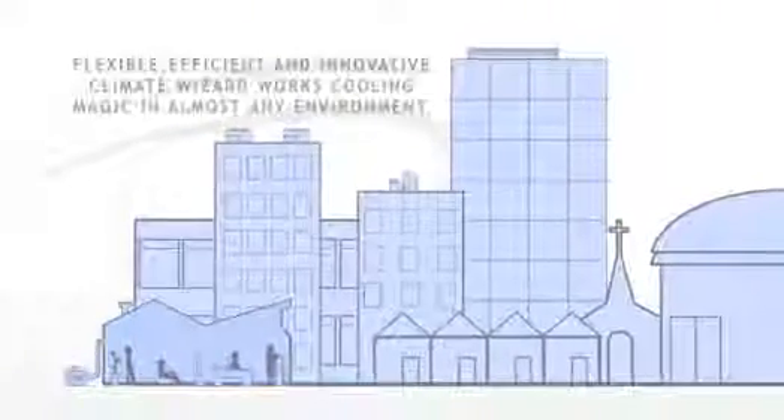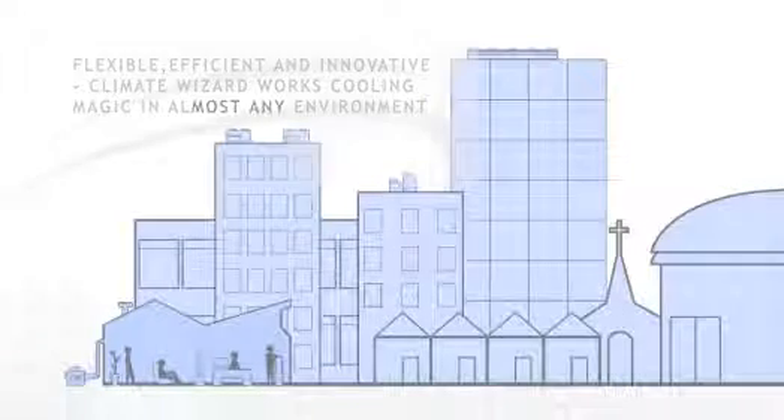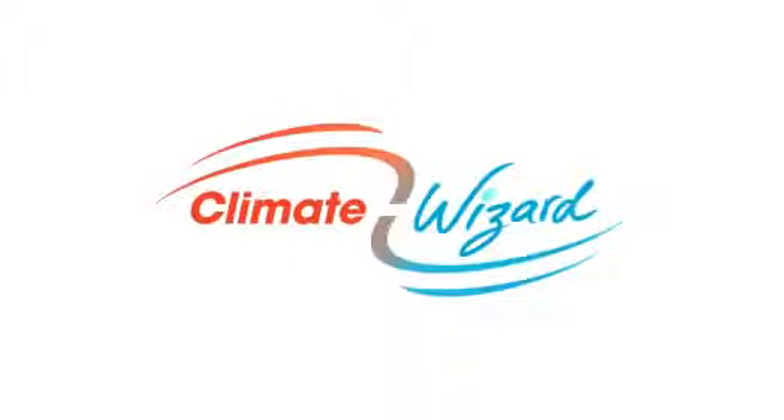Climate Wizard can make big savings to your energy use and deliver outstanding cooling results. Climate Wizard, the innovation revolution in cooling technology.